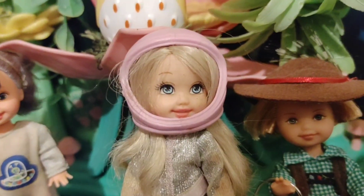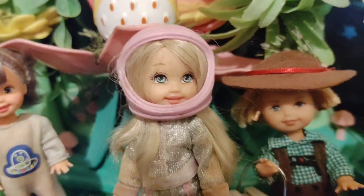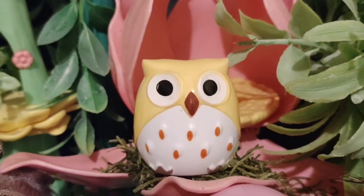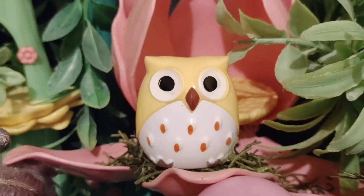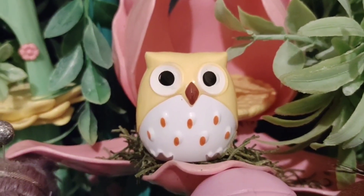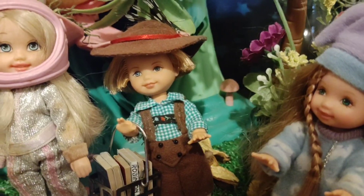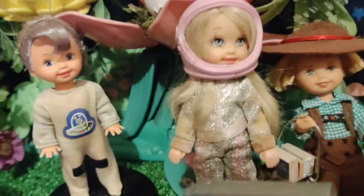Would you believe we are having a very special visitor to the Enchanted Forest today? I would love to know who's going to visit us in the Enchanted Forest. Are you excited, children? Yes, I am. Me too.